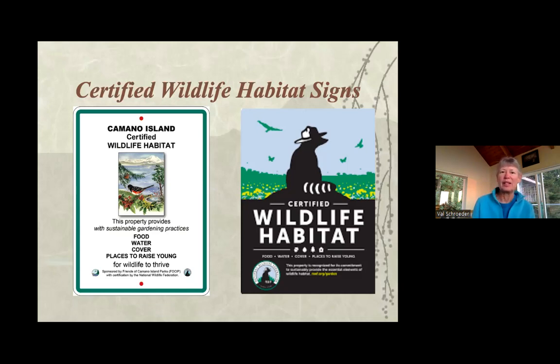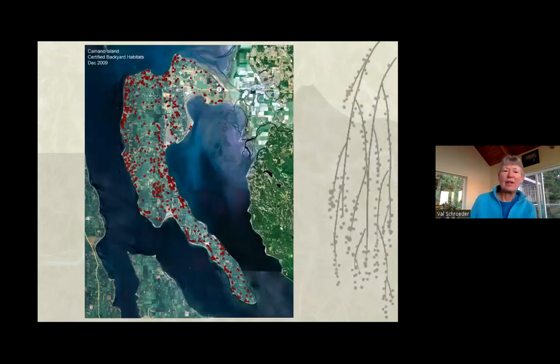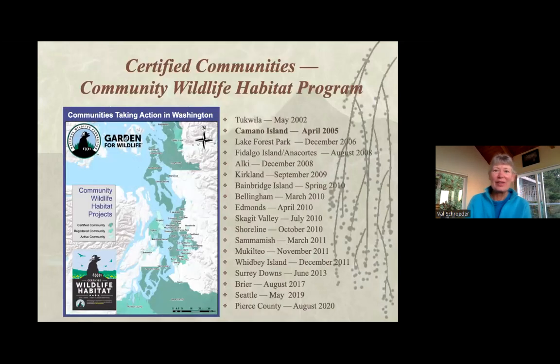You leave seeds on and don't prune things off and just let things kind of be. The ocean spray looks a little messy once the blossoms dry up, but chickadees will hop all over it and feed on it, so it's a really good habitat bush. On the island, we have 1,014 certified wildlife habitats with dots all around the island next to the parks. We're establishing and reestablishing some corridors. In Washington there are 18 community wildlife habitats. We were the second — Tuckville was the first — and the 10th in the state to certify.